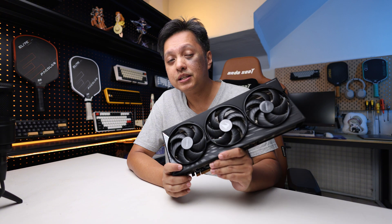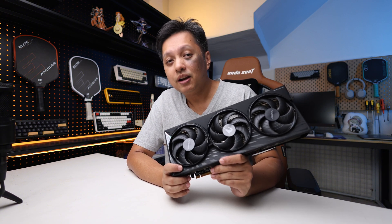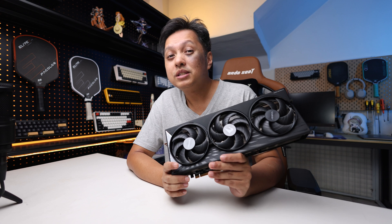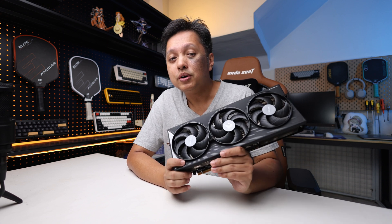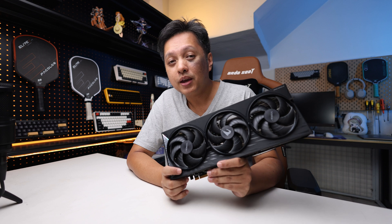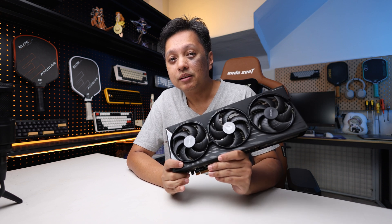This time, I paired the 9070 XT with the Ryzen 7 7700 — not the X, not the 7800 X3D and all that. This will show you how a newer generation CPU performs, and even so, I believe this is not the maximum yet.